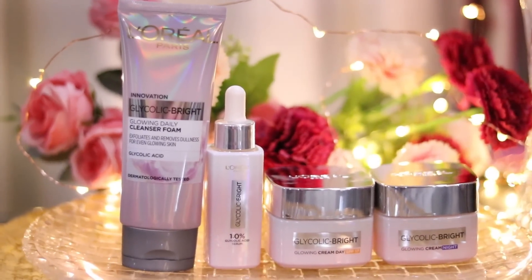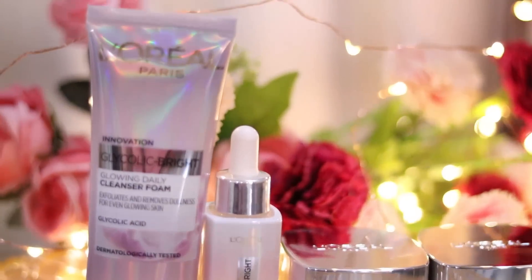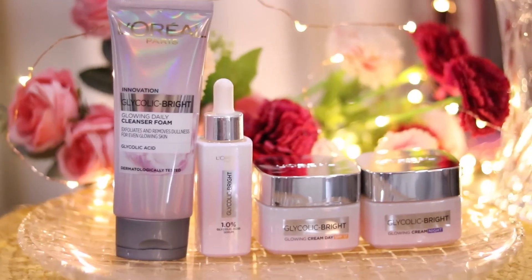There was no right product in the market available, but then I got to know that L'Oreal Paris launched the perfect solution, which is this Glycolic Bright range. In this range, they have a cleanser, serum, day cream and night cream.